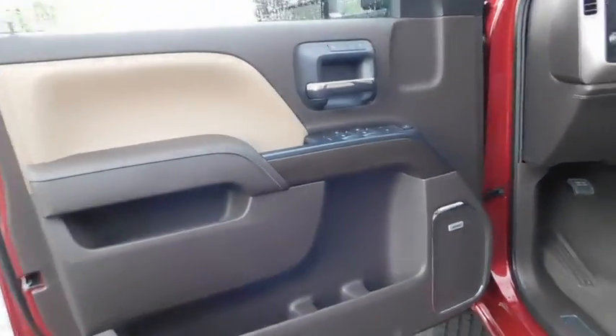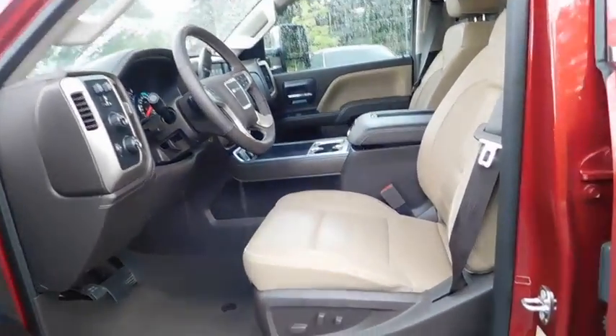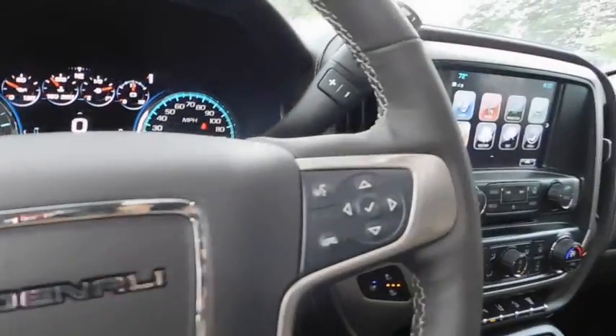Adjustable steering wheel, ABS four-wheel, aluminum wheels, cruise control, four-wheel disc brakes, front floor mats, universal garage door opener, premium sound system, rear defrost.